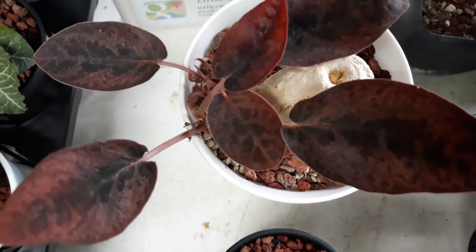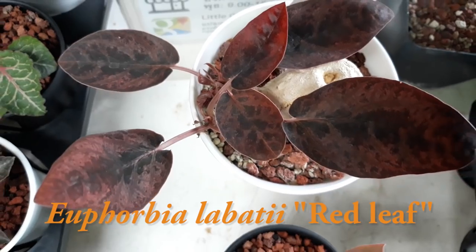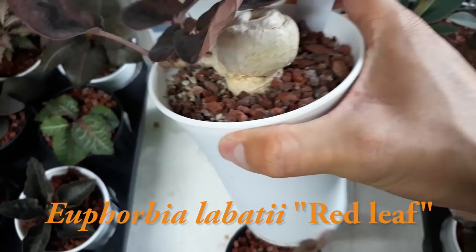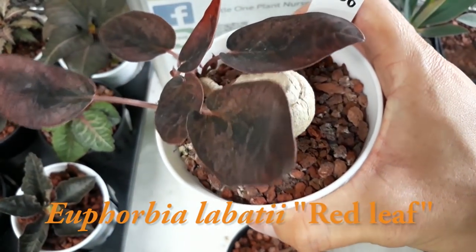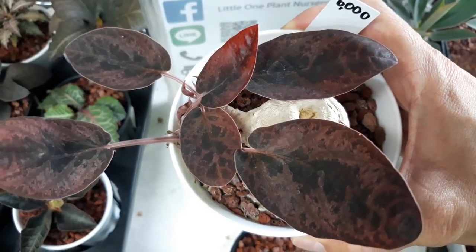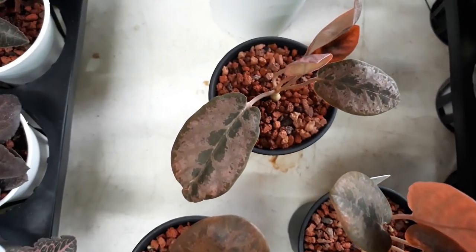Here's Euphorbia labatii red leaf. This species is only found in a region in Madagascar and develops a caudex as the plant matures. Leaf color can vary anywhere from greenish red to a deep crimson red, and as you can see each plant has different patterning on their leaves.